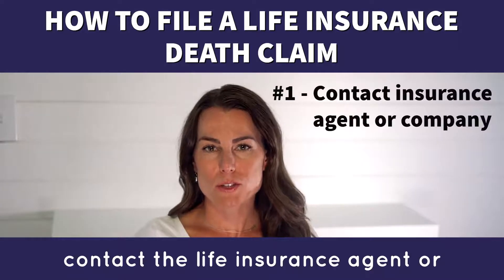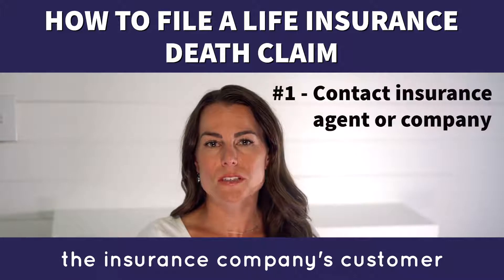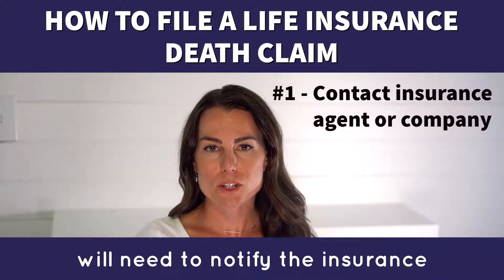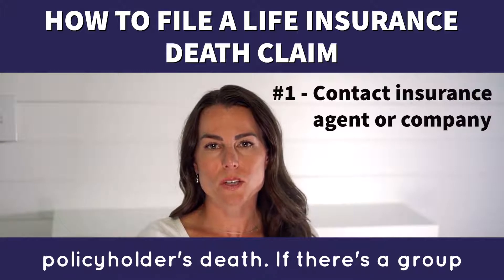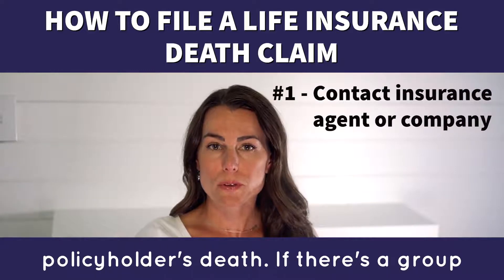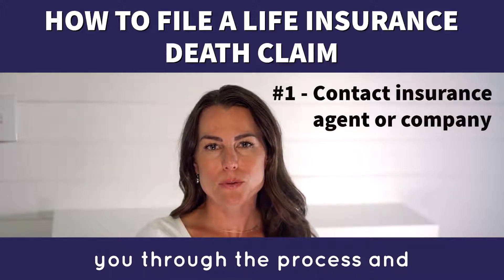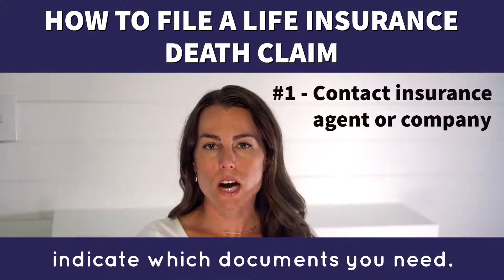Step 1: Contact the life insurance agent or the insurance company's customer service department. The beneficiary will need to notify the insurance company or agent of the policyholder's death. If there's a group life insurance policy, contact the employer. They will guide you through the process and indicate which documents you need.